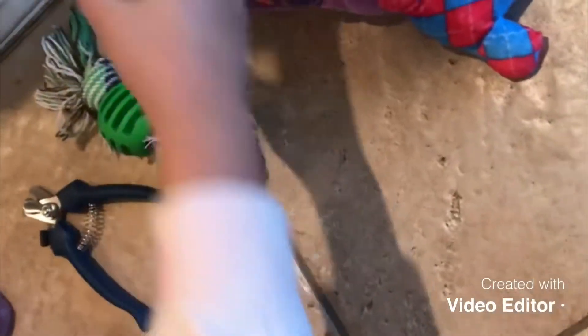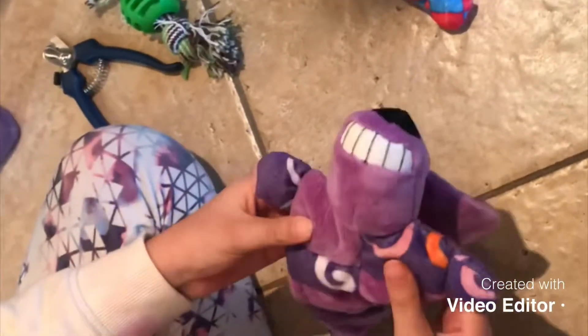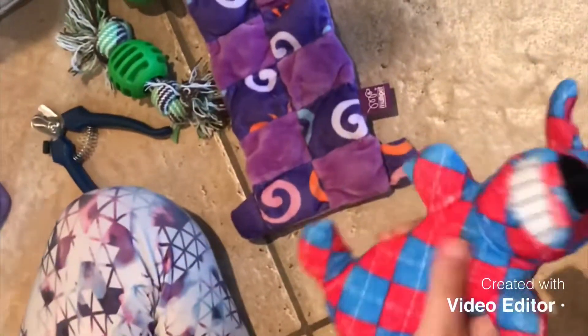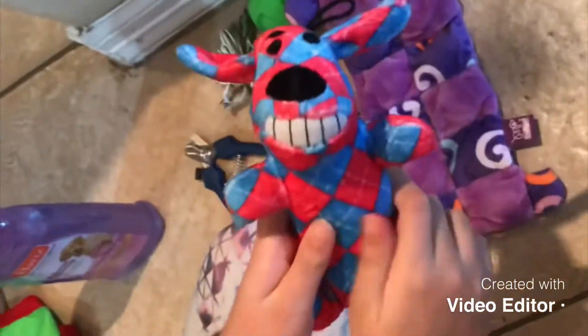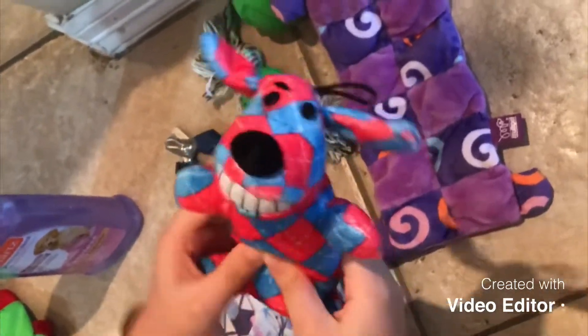We got some toys for her — a rope and it comes with a ball. This toy squeaks, and this one makes a weird noise. We also got her some training pads.